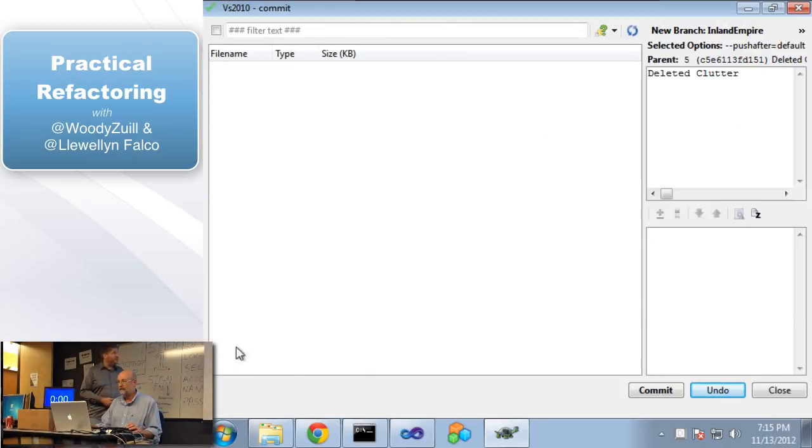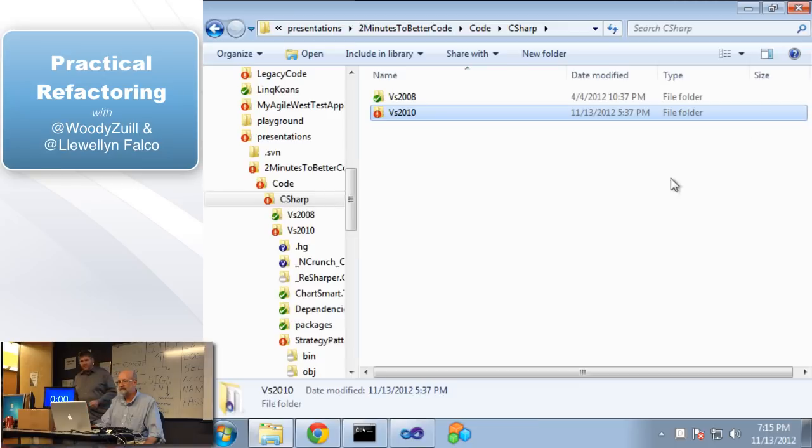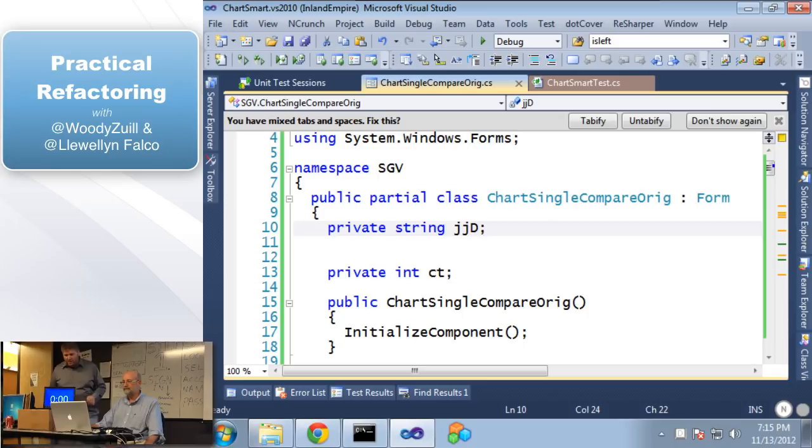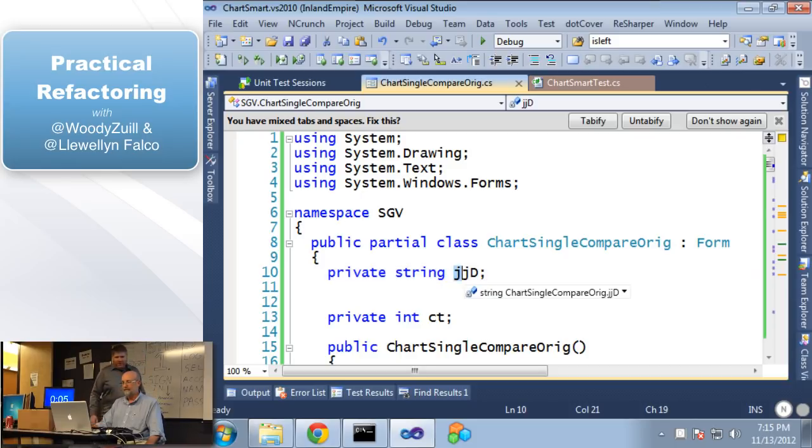Now that we've taken care of the clutter, we can start doing this. What we're about to do is going to become a little more dangerous — that's one of the other reasons to get the clutter out first. Let's go back to our code and start the timer back up. So first we have this string 'jjd.' Woody, do you have any idea what that means? No.